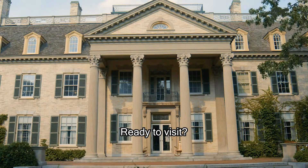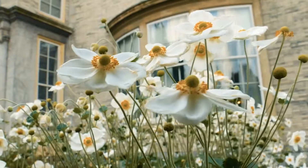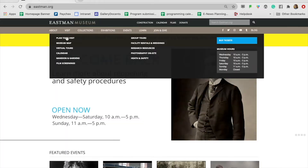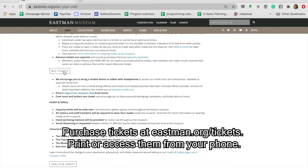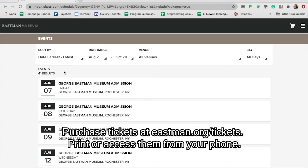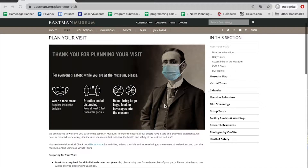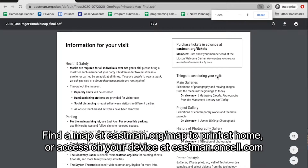Ready for a visit to the George Eastman Museum? Here's what you need to know. Before your visit, please purchase your tickets online in order to have a contact-free experience as you check in. You may print them from home or access them from your phone. And if you'd like a map for your visit, you can print that from home as well or access one using our mobile tour.